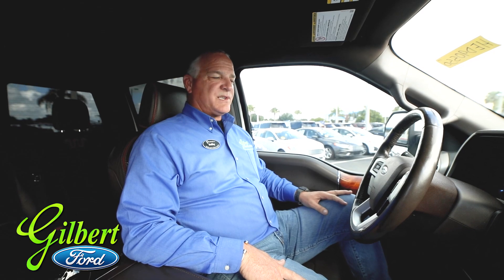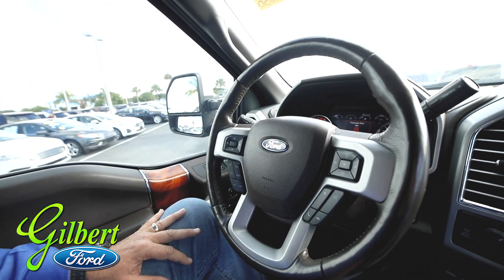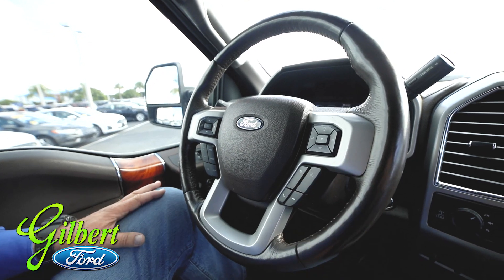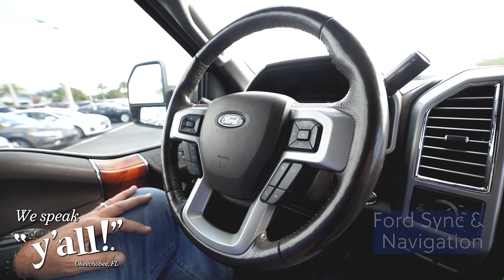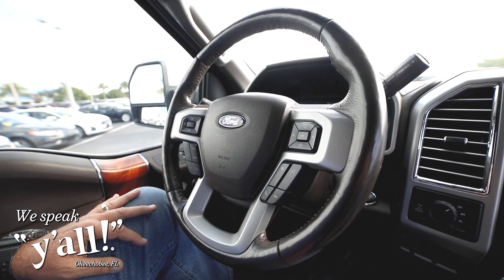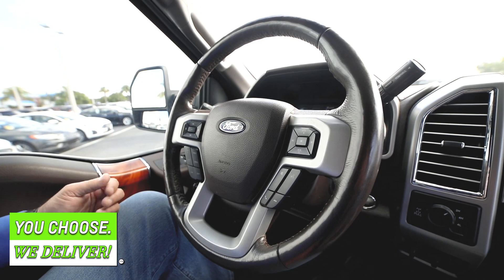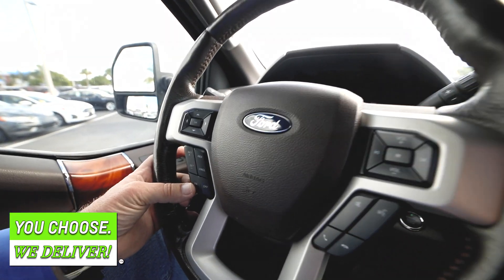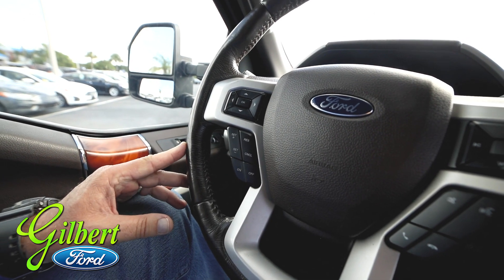We're going to start here on the steering wheel. Which comes standard anymore these days is the voice activation, SYNC, and navigation. So all you would have to do is press this and talk to the truck and tell it what you want it to do — if you wanted to find an address or call a friend or colleague. Also, the cruise control is set on this side; you just turn it on and set it to the speed that you'd like.